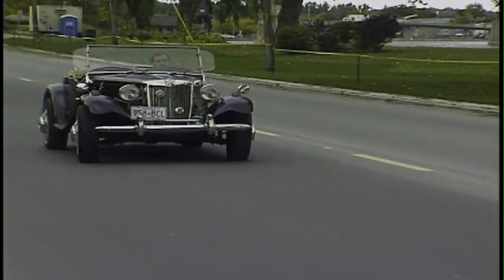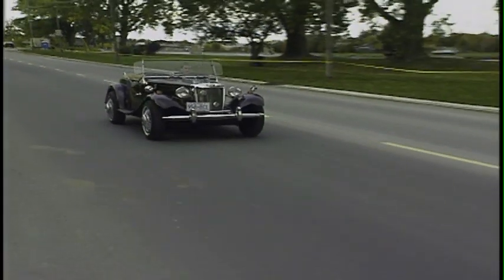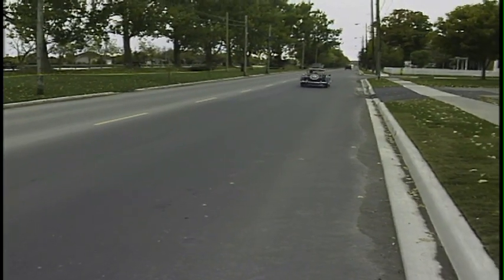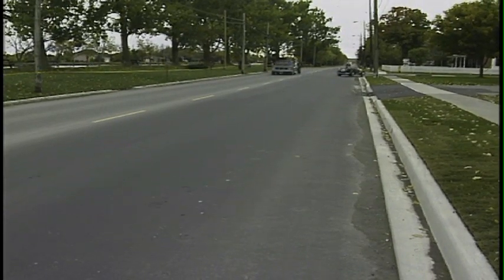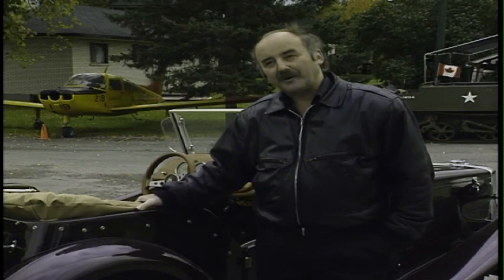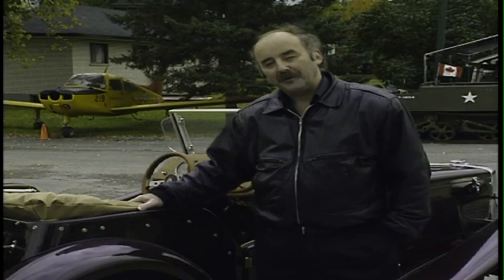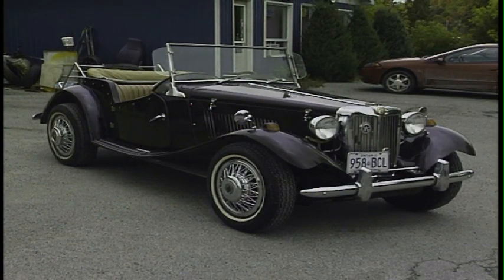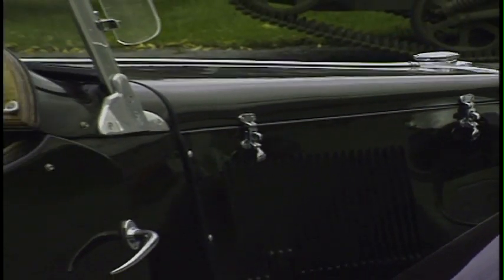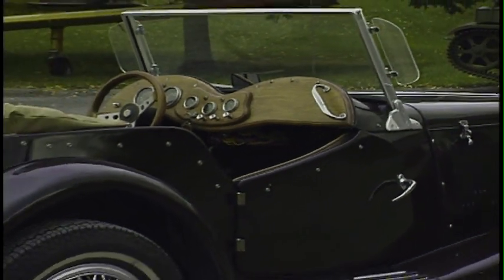The MG TD Roadster is the first replica that Prototype Research began manufacturing back in 1981. The car has become the company's signature vehicle with shipments all over the world. People really relate to this car. Nostalgic value is very, very powerful because the people buying these types of cars today were in high school or university when this car was being produced brand new. There is a strong following because of the British Commonwealth and because they were so popular when new.